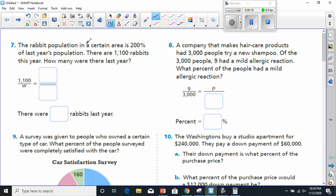Starting at number seven, it says the rabbit population in a certain area is 200% of last year's population. There are 1,100 rabbits this year — that's what it is currently. So where this is equal to, it has to be what it is, and it is 200.